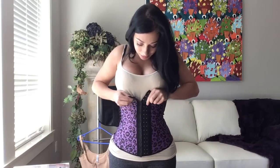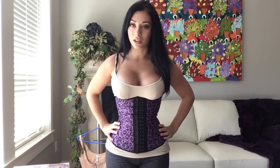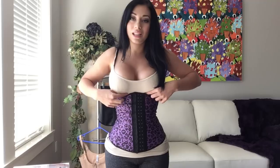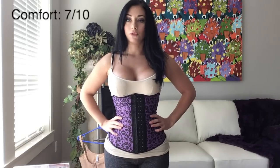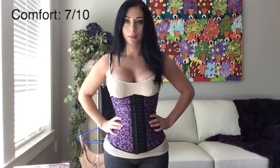These are all various sizes — keep in mind this is the smallest one I have. It's too long for my torso. When you're buying waist trainers, keep in mind you have to check, number one, the size by measuring your waist, and number two, the length by measuring your torso. When your waist trainer is too long, it's going to jab under your bust and not be comfortable. For comfort I'll rate this about a 7 out of 10, because it doesn't really fit me properly.